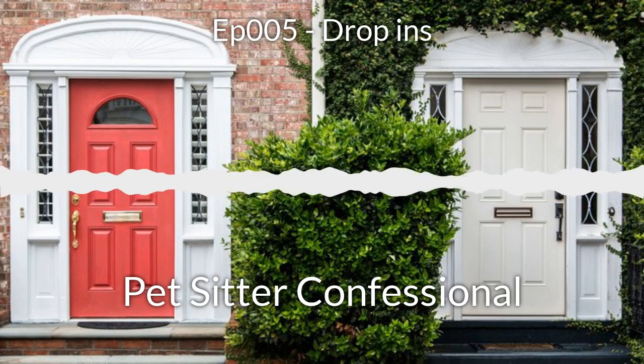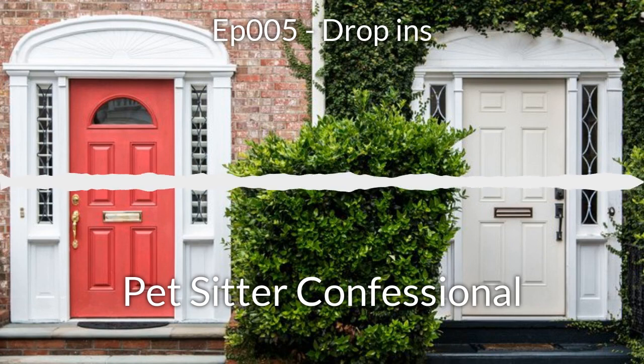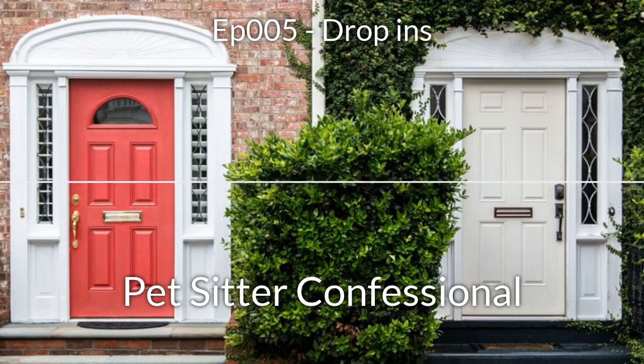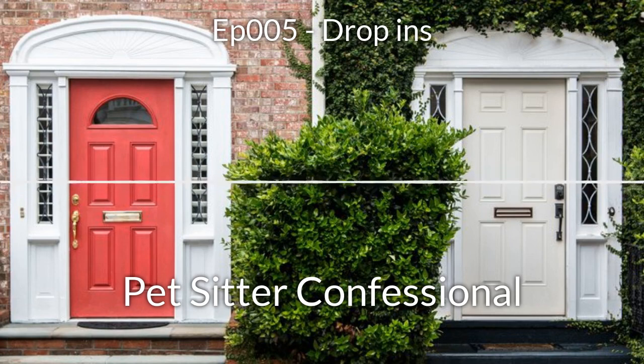Being a pet sitter means you've got to be great at interpersonal communication — it's absolutely key. As much as you think you're taking care of somebody's pet, you are actually dealing with people, with the owner. You'll find clients that aren't good at interpersonal communication either, but that doesn't give you a pass. You're the professional and you've got to set the bar really high. This includes active listening, being responsive and timely with questions, and having proper body language. You can't neglect this just because you want to focus on the pet.